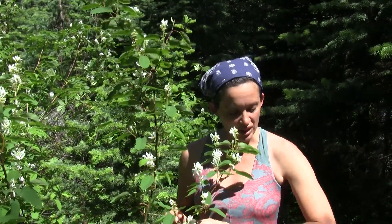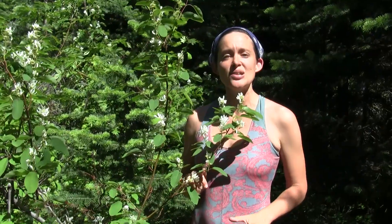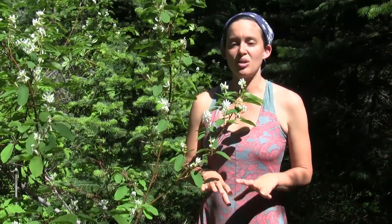The berries were one of the most important berries to native peoples. They were either eaten fresh or they were dried. To dry them, you would lay them in a single flat layer, maybe on a tule mat or on rock, and it took about a week to dry them out.